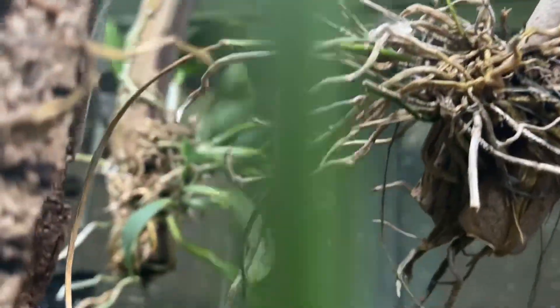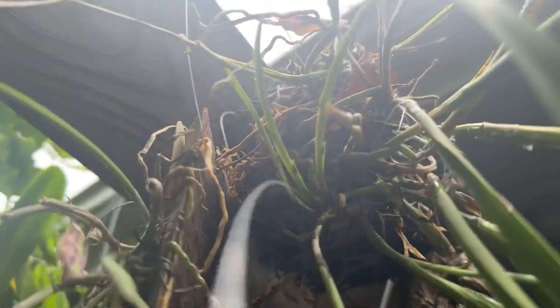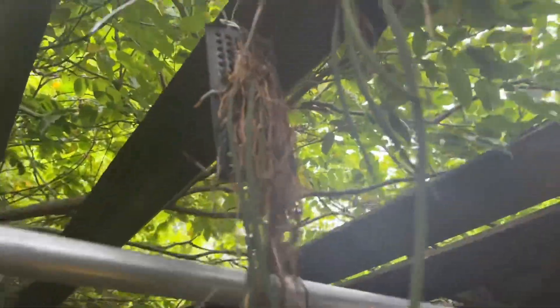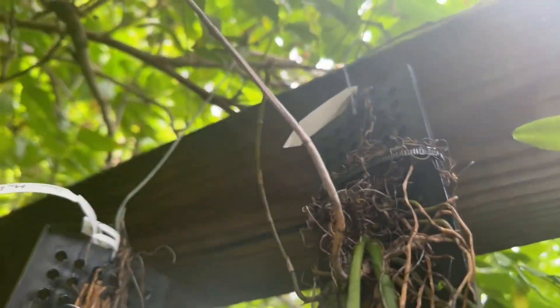But they all seem to have taken to their new home, and whatever I mounted them on, they seem to be adjusting and transitioning pretty good. This spike is still right there — I lost it. That's my Trichascension johnsonianum.